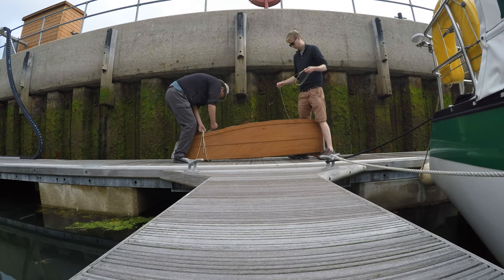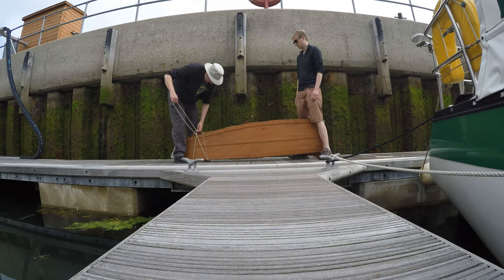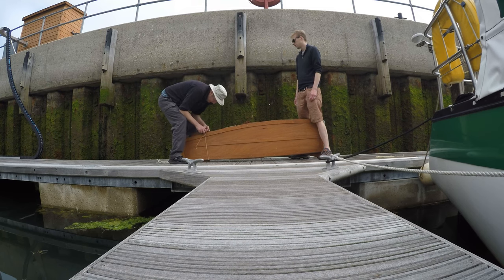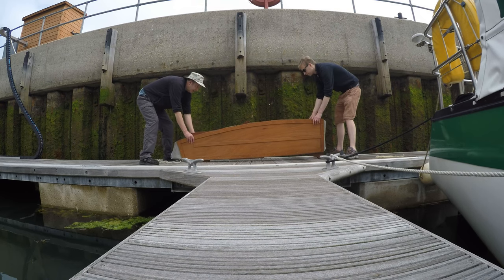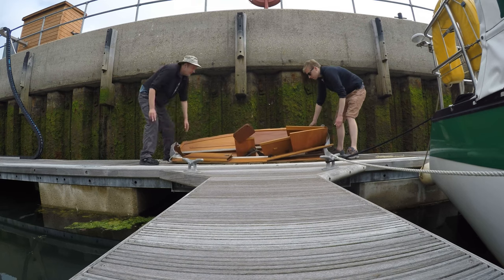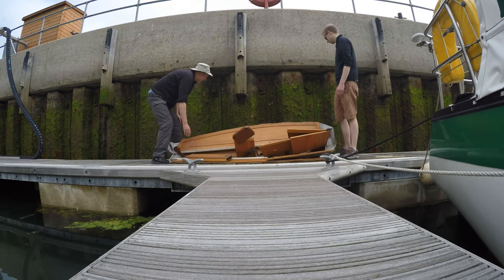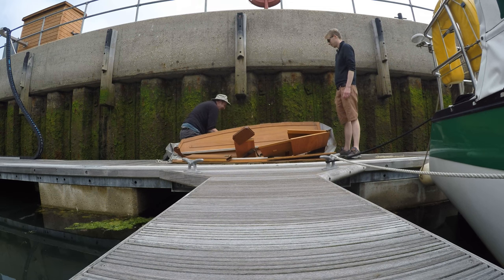On the pontoon, we untie the string — which probably hadn't been untied in the last decade or more — and attempt to assemble the dinghy. It creaked and groaned as we opened it up, and then it dived off the side of the pontoon into the water and I had to go chase it.